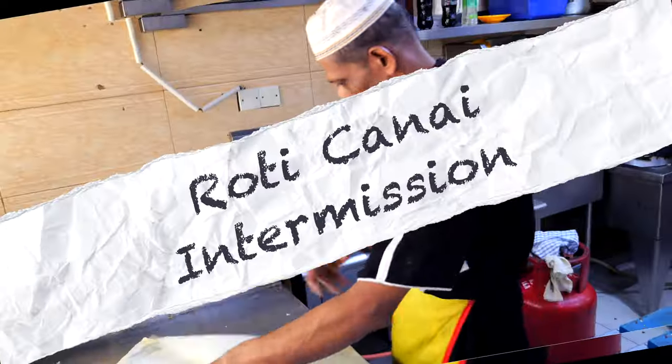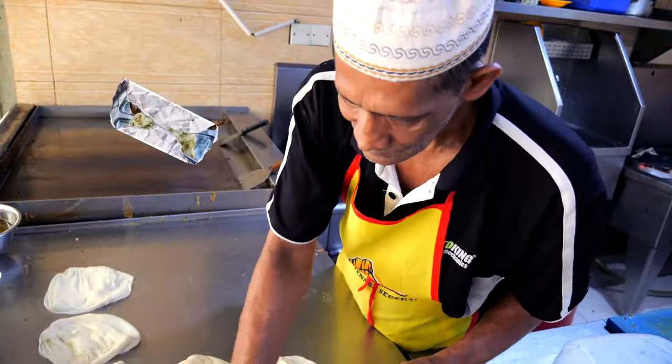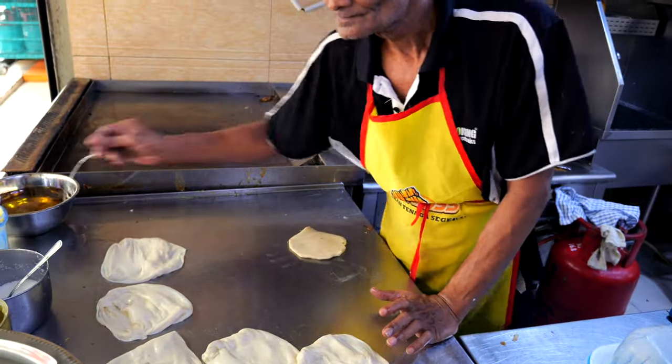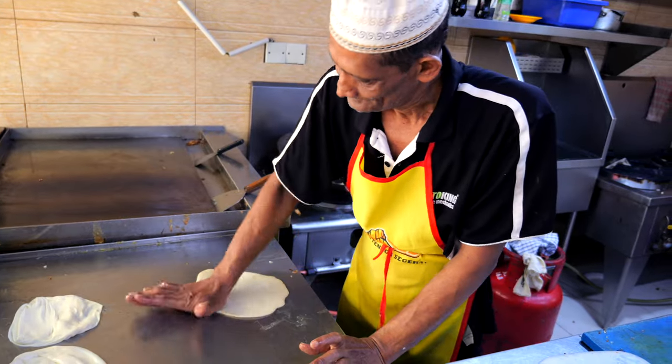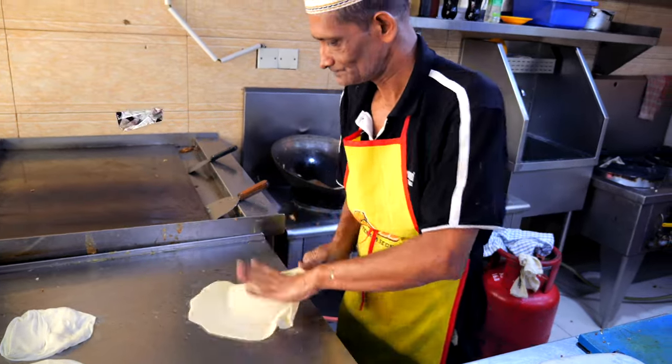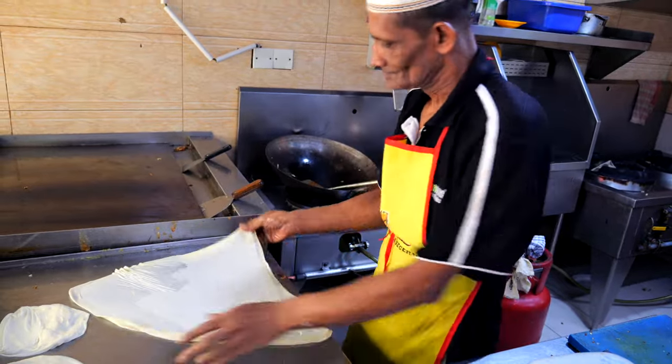My visits to KL always include at least one daily stop for Roti Canai. Some food experts specialize in blogging about this dish — that's how important it is to the national identity. To be honest, I can't remember ever eating a Roti Canai I didn't like.